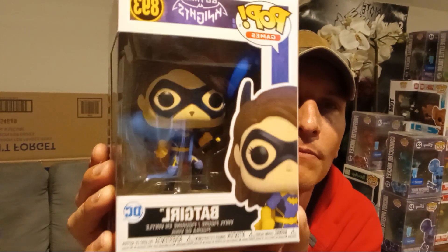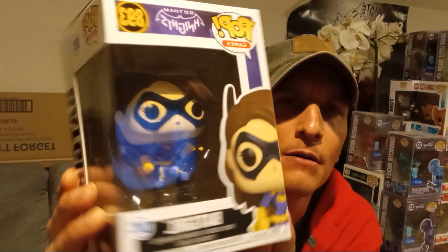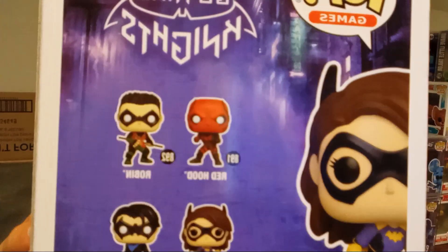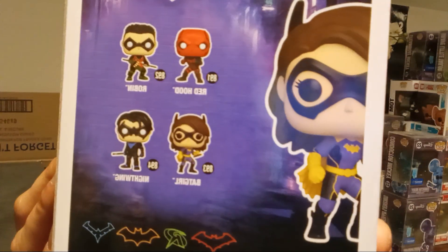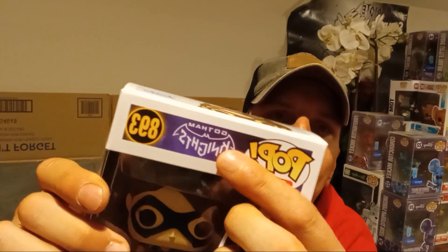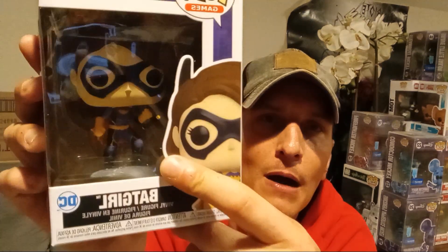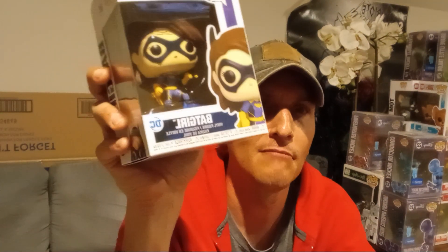Moving on — I came across a Batgirl Funko Pop and was like, okay, let me get her. She was ten dollars, so that's cool. She's from the video game and she's got one of my favorite outfits. I'm excited to get her. I'm getting more Pops — be nice to me, guys. I'm going to put her with my gaming Batman and my Pete Batman in my gaming area.